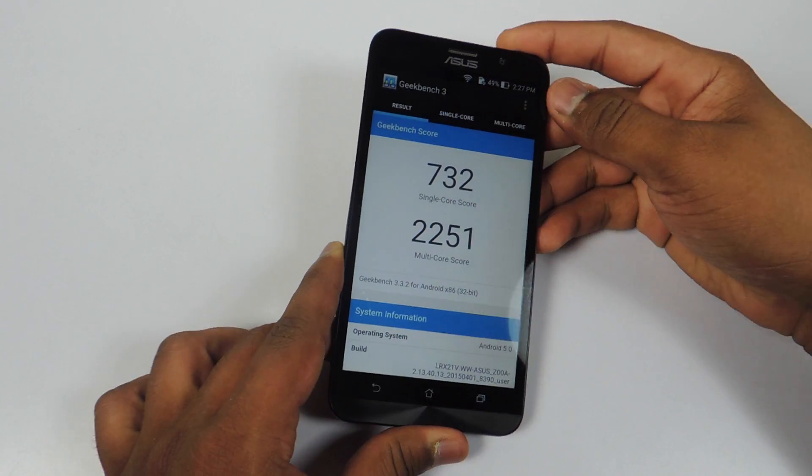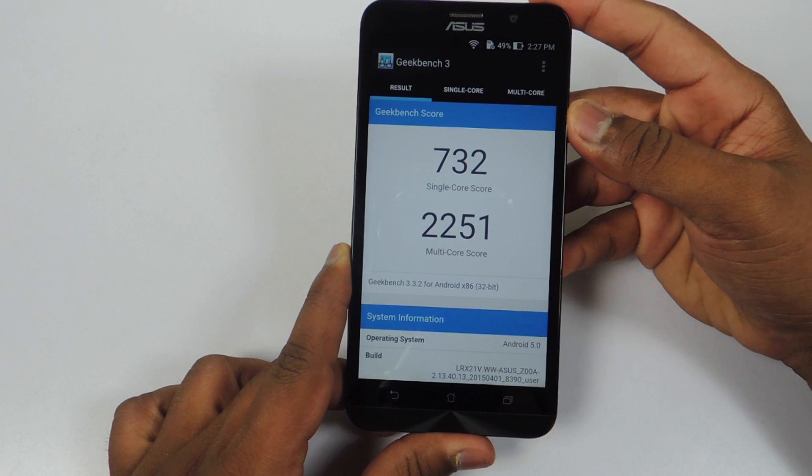The Geekbench 3 scores are here — 732 for the single core and 2251 for the multi-core.